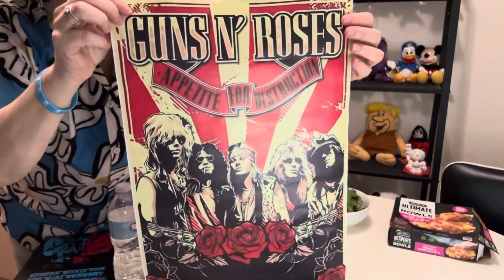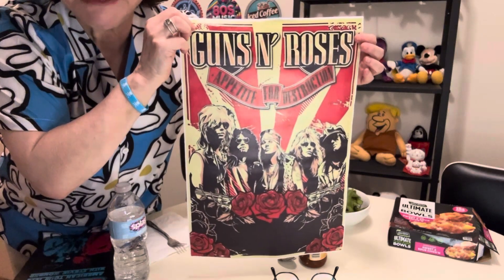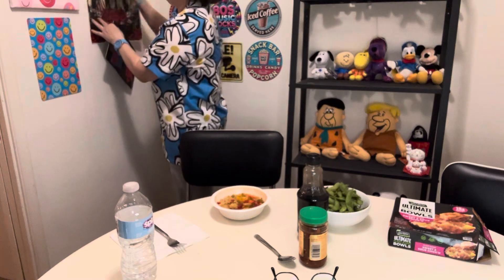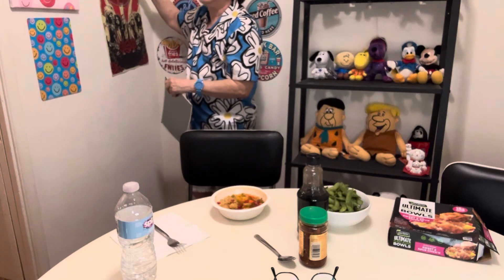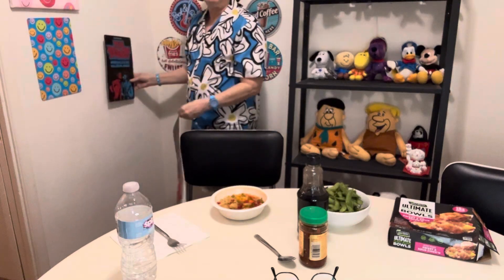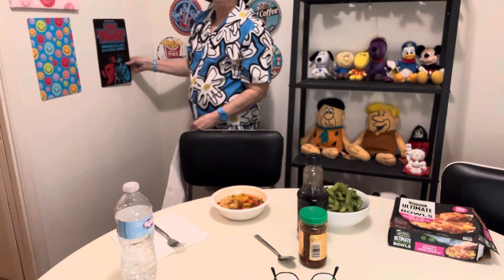Of all the rock bands from the eighties, I love Guns N' Roses — from rock and roll, not like punk. Like I like Green Day from the nineties, but from the eighties I love Guns N' Roses. So this is a canvas I got from Temu — it's 12 by 8. I did buy a black frame on Amazon to frame it. I'm going to put it up high on the wall, and maybe the sign below it or level with another sign.